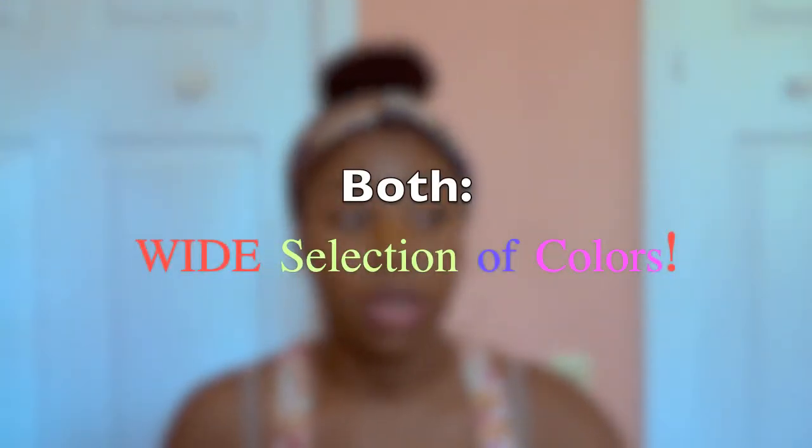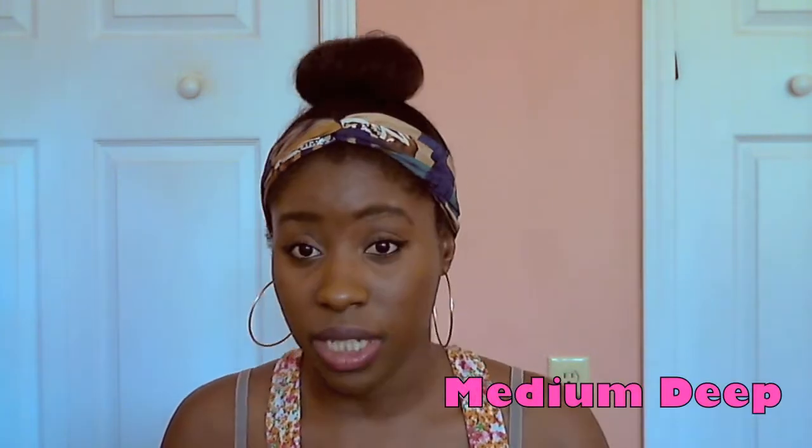I like that both FemiCulture and Bare Minerals have a wide selection of colors from the fairest all the way to the darkest. Even though I have pretty dark skin, FemiCulture has maybe two other darker colors after mine. My shade in FemiCulture is Medium Deep, and in Bare Minerals I'm in Warm Deep — that one is just a smidge pink on my skin but matches me pretty well. FemiCulture is more yellow-toned, and I like that because I prefer yellow-toned shades.